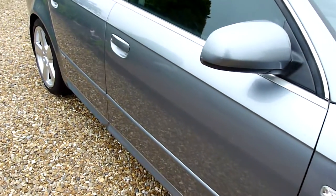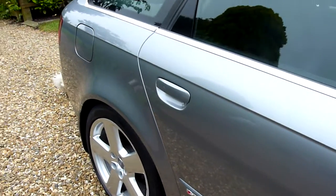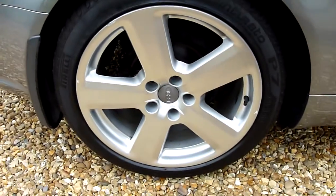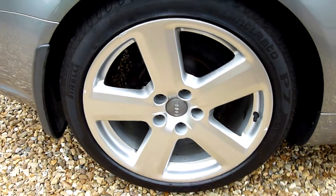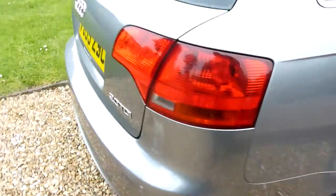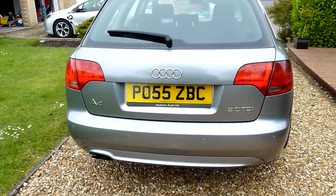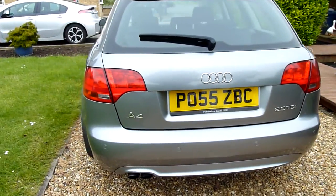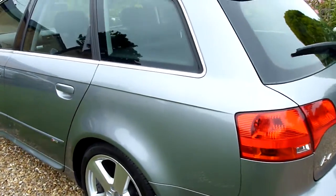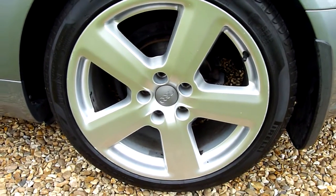Coming down the driver's side, all really lovely — no marks, dents or scratches on there. The rear wheel there has one tiny little mark just at the top; you can see it's just been touched in. Around the back, we've got parking sensors on the rear. Again, no marks or scratches or anything on here, all really lovely, and the rear wheel there is really nice.